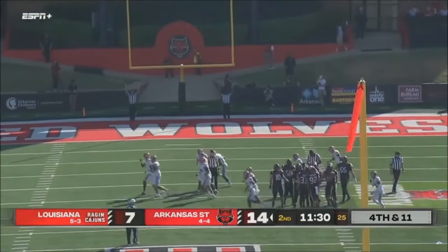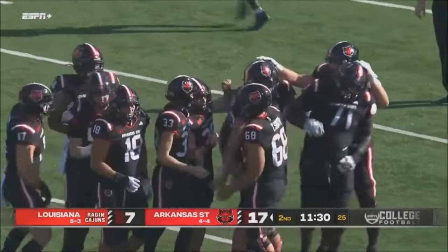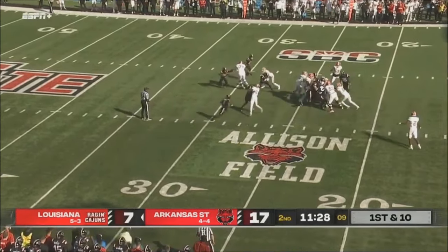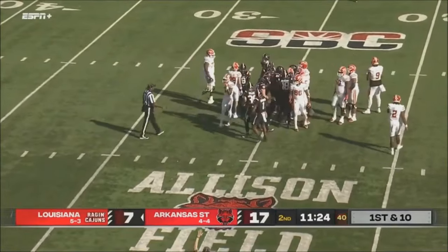And that kick is good. Dominic Zavada with the field goal for Arkansas State. Handoff up the middle and nothing happening right there — and that was Javante Mackey.